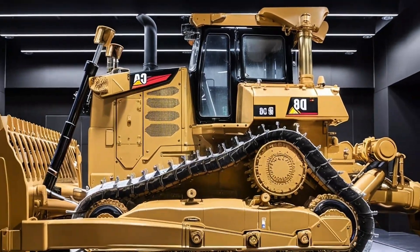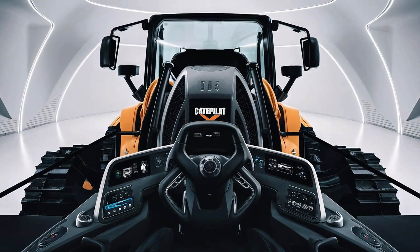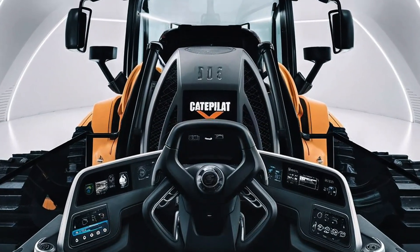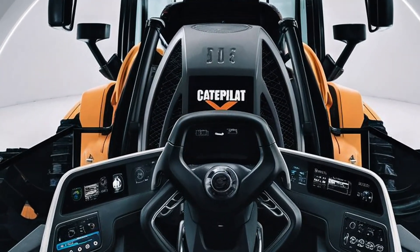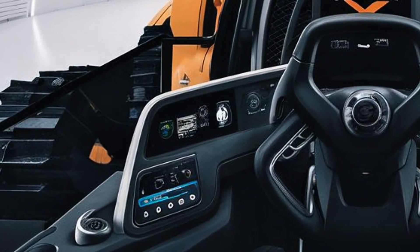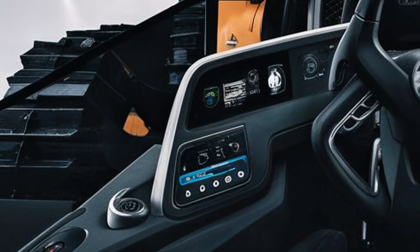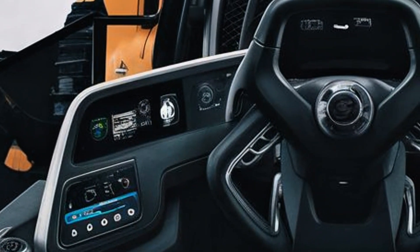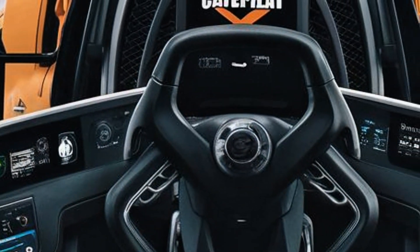Stepping inside the 2026 D8, Caterpillar has elevated operator comfort to a new level. The cabin has been redesigned to be quieter, more spacious, and far more ergonomic. The seat features full suspension with heating and cooling options, ensuring comfort during long shifts. The controls have been re-engineered to be intuitive, with a joystick setup that allows precise movement and easy blade control.